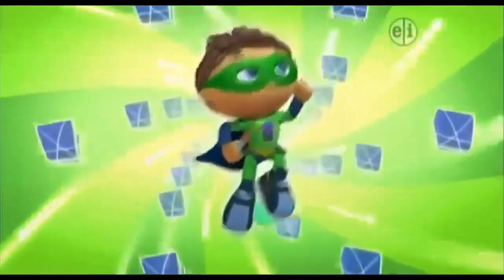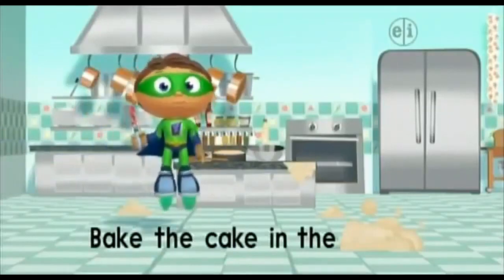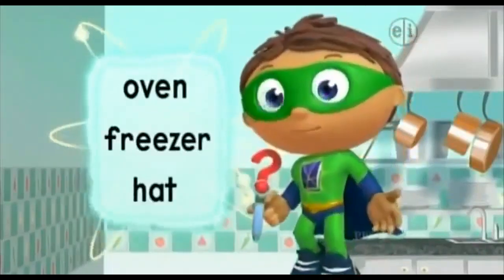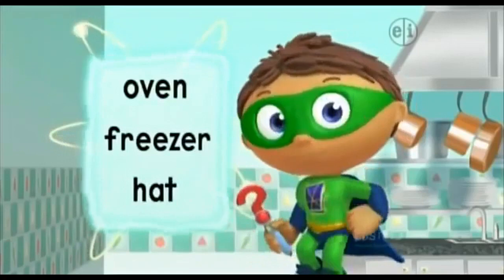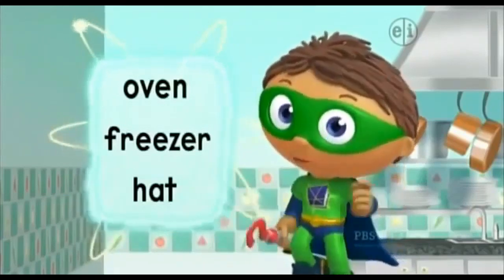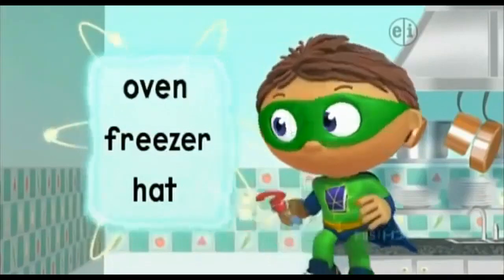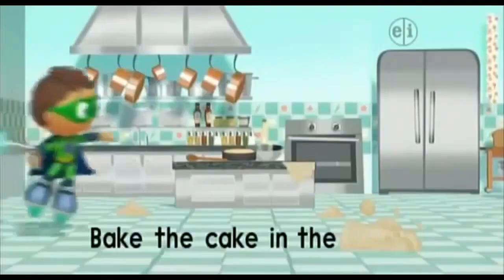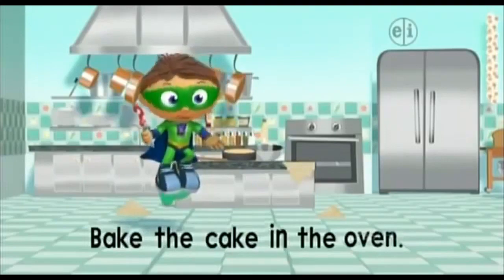Super Wyatt to the rescue! With the power to read, I can change this story and save the day! We need to figure out the missing word. Super Readers, where do we need to bake this cake — oven, freezer, or hat? Let's try oven. Which is the word oven? It starts with the letter O. There's the word oven. Zap! Let's read: Bake the cake in the oven.